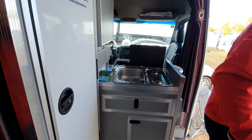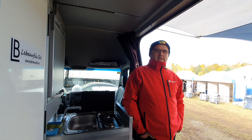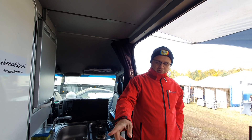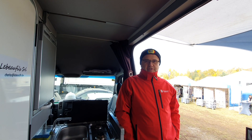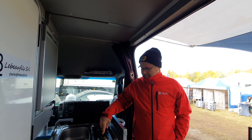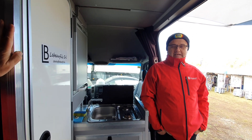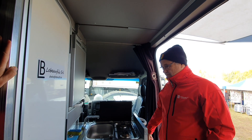What about how much water do you carry on board? We have 80 liters of clean water and 50 liters of dirty water. We are working with gas — a bottle of three kilos of gas. The heater runs on diesel, under the seat.